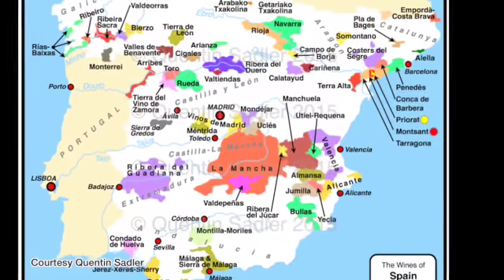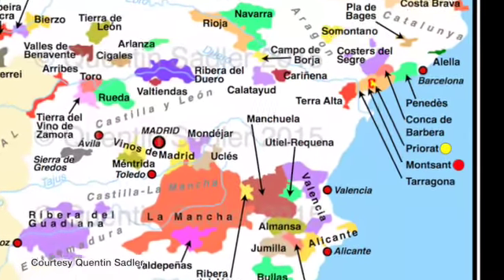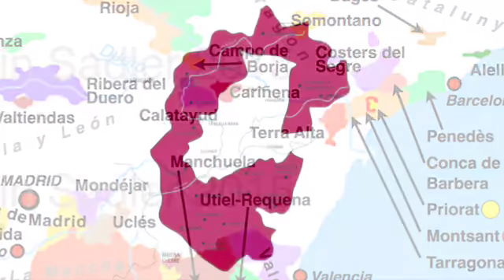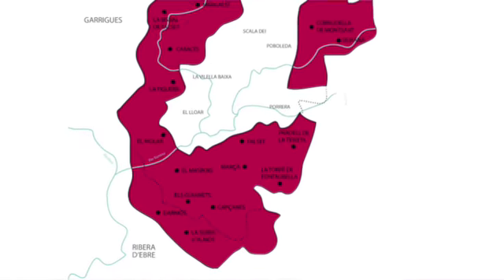Today we're going to be looking at a Spanish wine called Mastonis, which is from the Monsant area of Spain. The Monsant area is located in Catalonia, which is where Barcelona is located. It is a relatively new DOC, which was founded in 2002, and it almost completely surrounds Priorat, which is another very famous region of Spain.